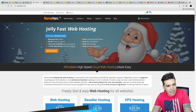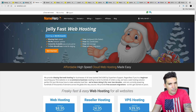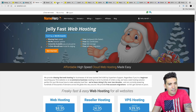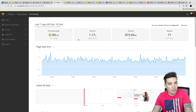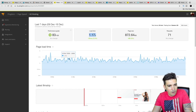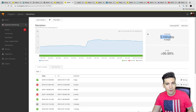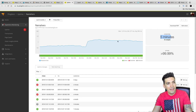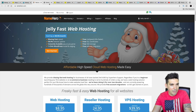Next is Name Hero, and Name Hero is one of the most underrated companies on this list. It doesn't really have a lot of publicity. Name Hero actually performed really well — their load time on average was 1.17 seconds. These results are a little more consistent; you can see how it's consistently loading between 1 to 1.5 seconds, which is pretty good. Name Hero also had some really good uptime — they only had five minutes of downtime from September 16th all the way to December 16th, which is really, really good.